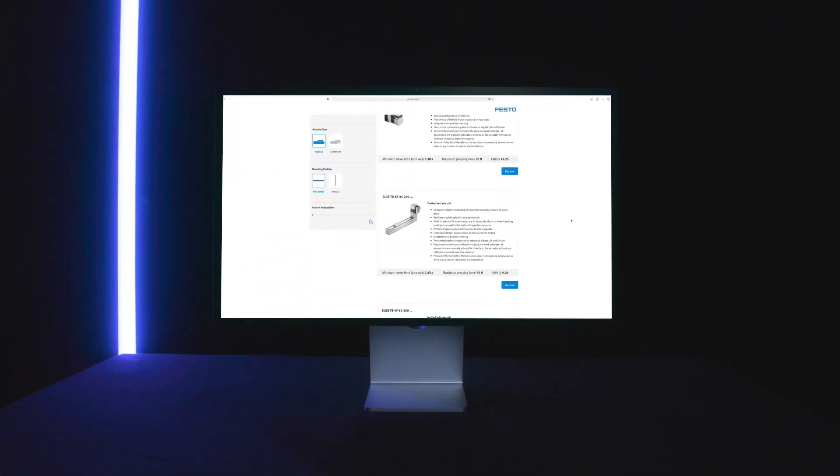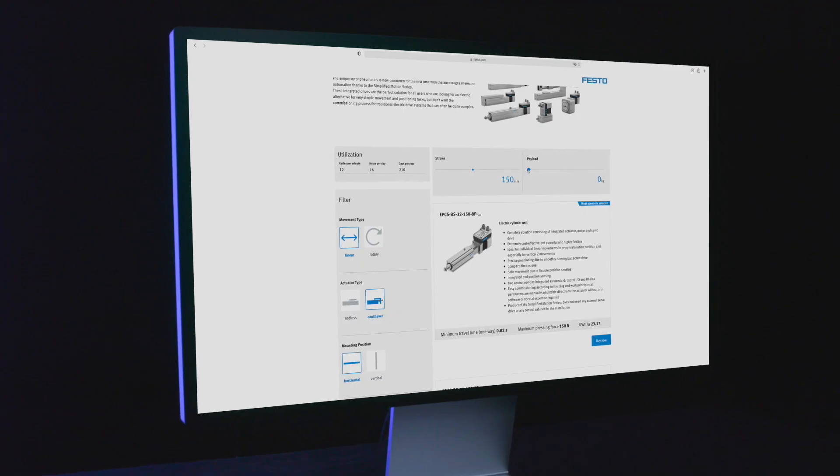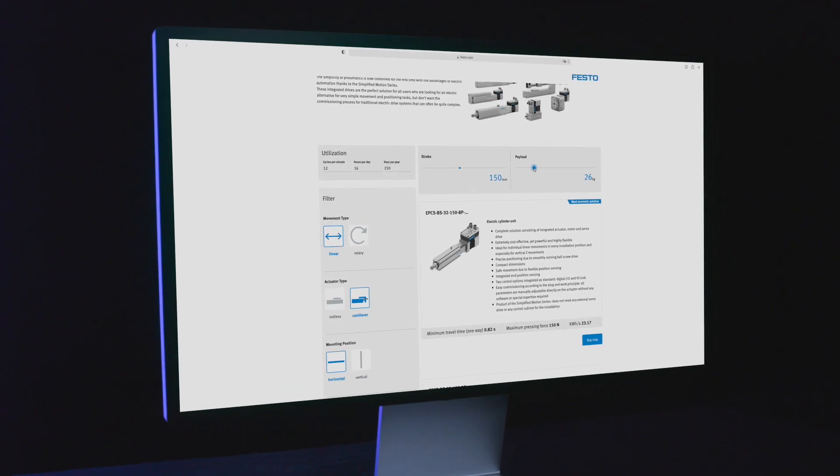Did you know that you can configure your simplified motion series component quickly and easily with just a few clicks via the online solution finder tool?